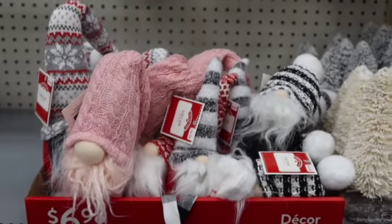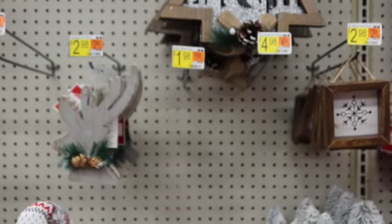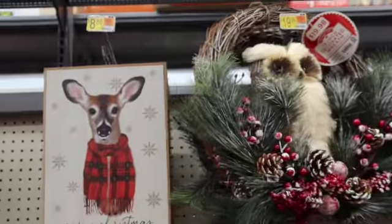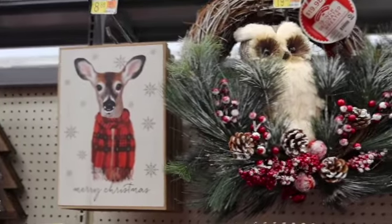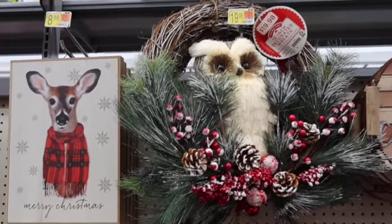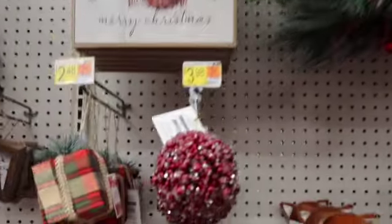$1.98 for a bunch of different little gnomes, and they've got larger ones for $6.98. A lot of rustic, woodsy type stuff. Oh my goodness, look at the deer! And that wreath — the owl wreath is adorable and it's only $19.98.